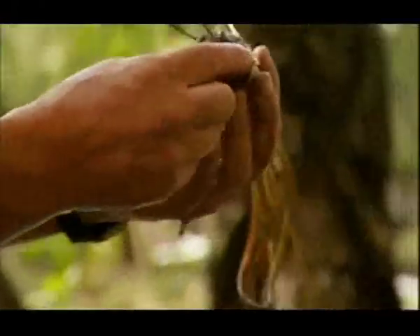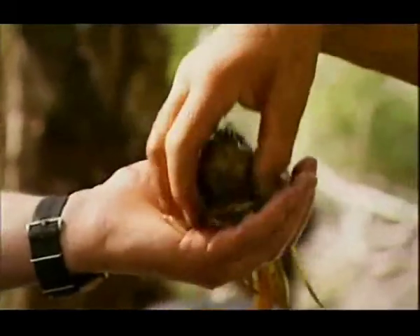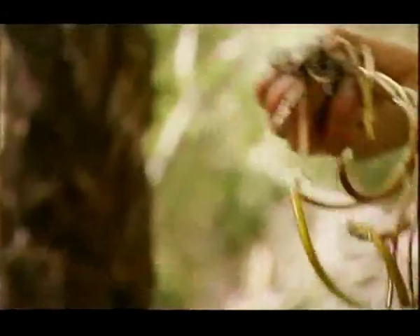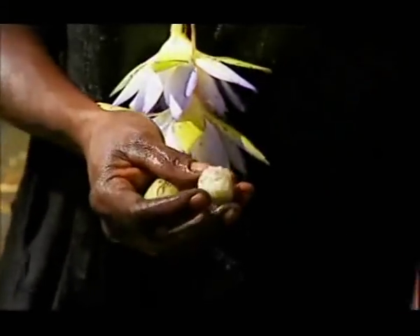Much of the water lily can be eaten, but the most important bits are the large root bulb, or tuba, and also its fruit. There you have the fruit, with its seeds inside.